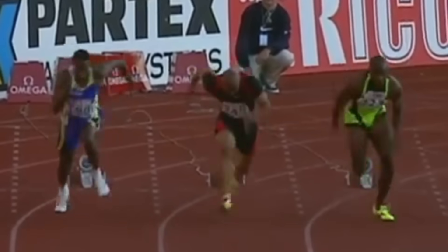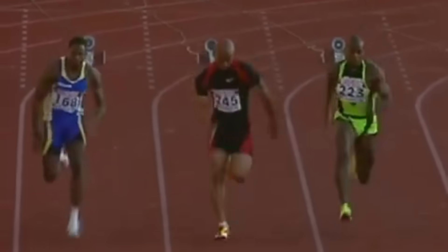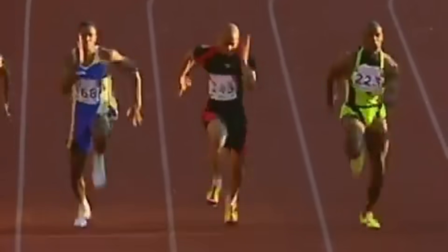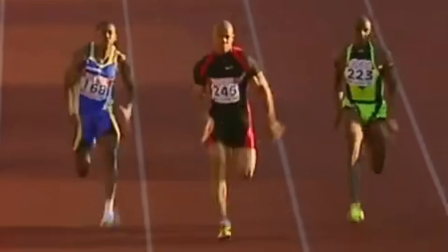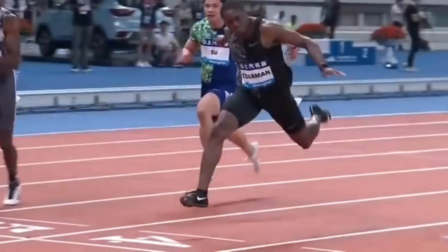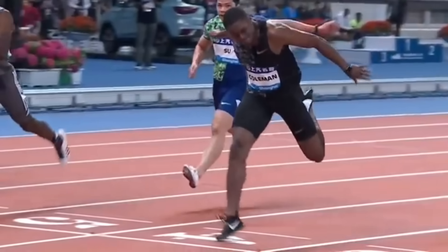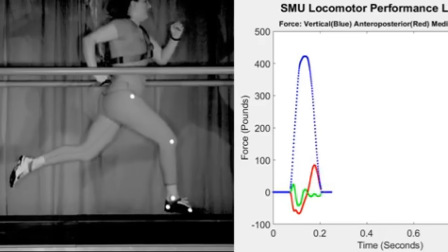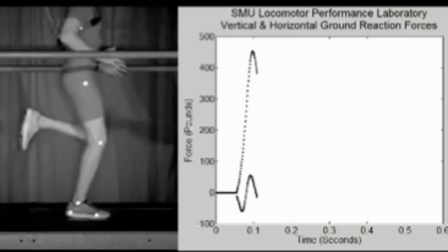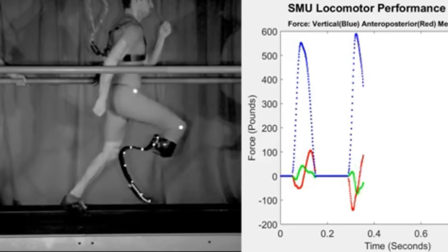In the 90s, aluminum spikes gained popularity for their lightweight, however they bent easily and wore out quickly. Observant sprinters noticed that over time these spikes would curve slightly toward the heel — a clear sign of sudden braking upon ground contact. This sudden braking is highly detrimental, and its negative effects become more pronounced at higher running speeds. Modern research has confirmed that regardless of a runner's speed, age, or skill level, every athlete contends with a sudden stopping force at touchdown.